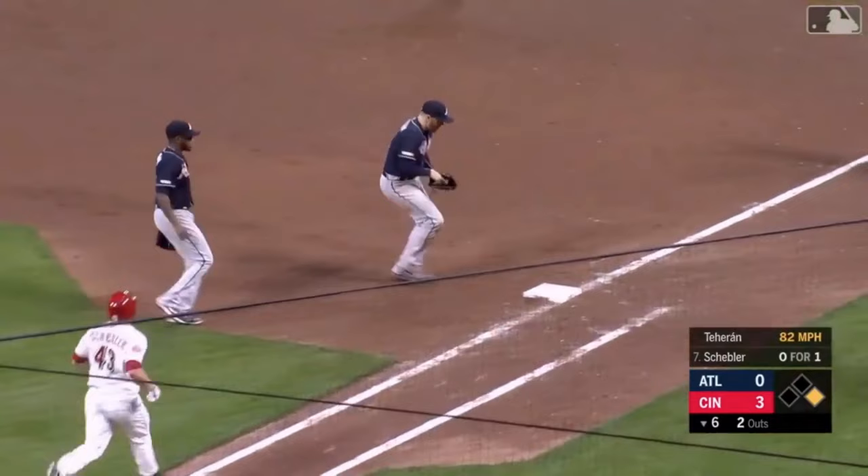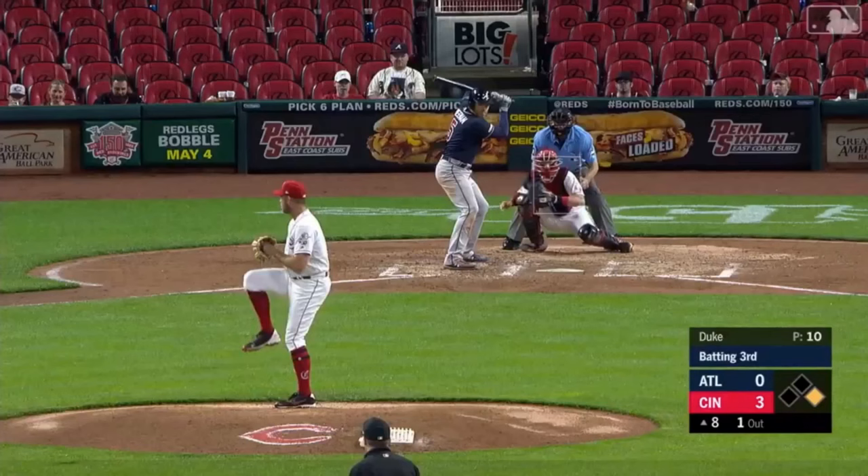Sharply hit — and Freeman knocked it down in self-defense. Recovers and steps on the bag.